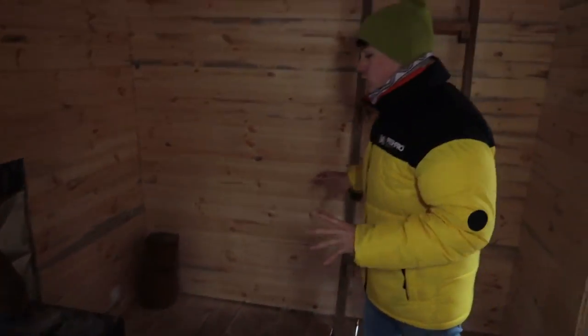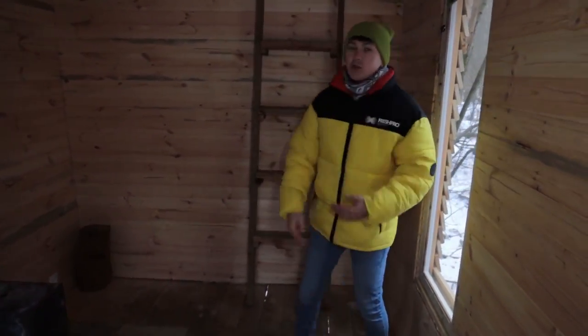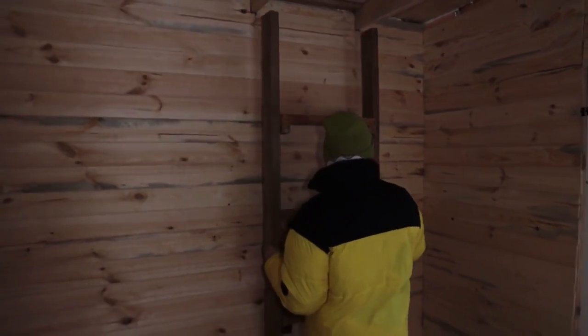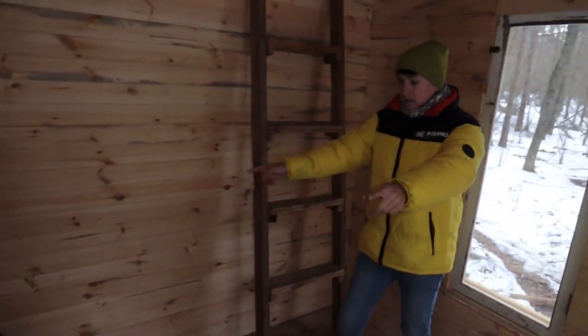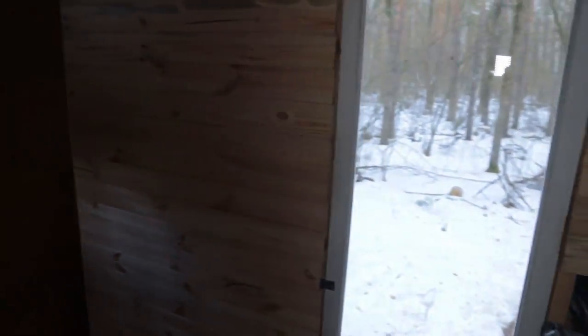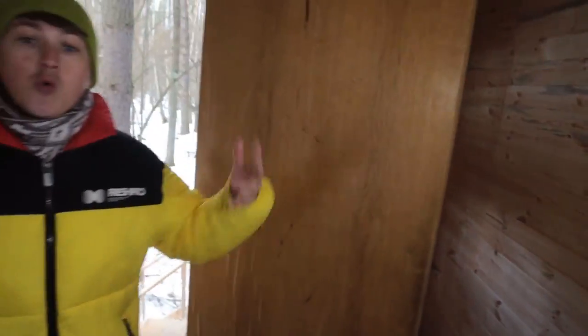We came up with an approximate idea of what the arrangement of furniture in the house would be. Near this wall we first wanted to put a bed, but then we remembered that we had a staircase under the hatch. In the end we changed our minds and decided to screw the ladder tightly to the wall and still put a bed here, because it's very practical — it will be near the stove and warm to sleep. As for that corner, I got the idea to make a kitchen there.